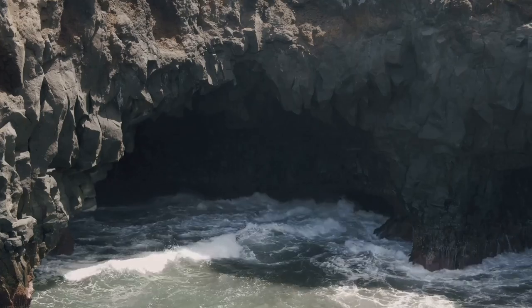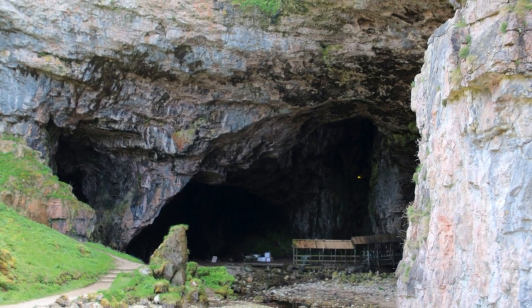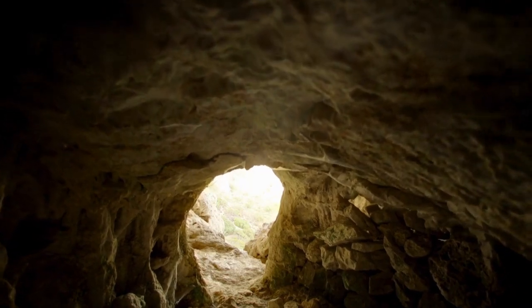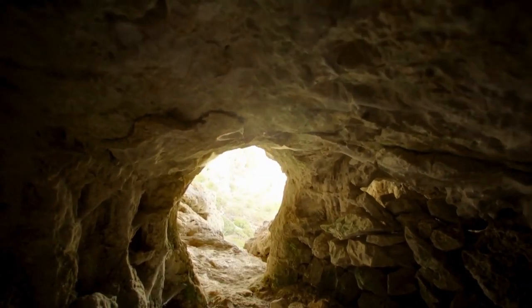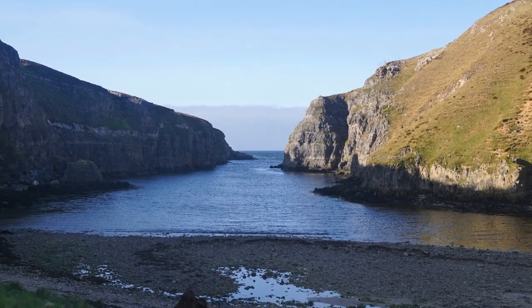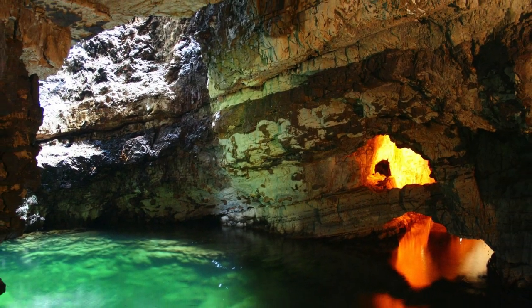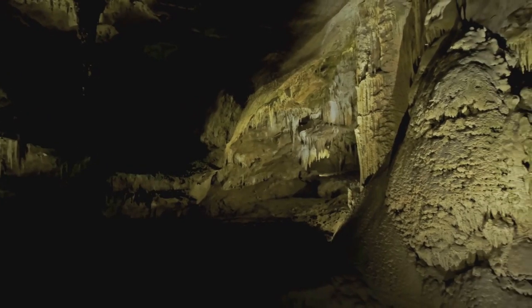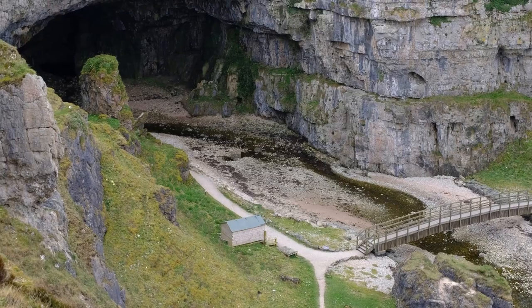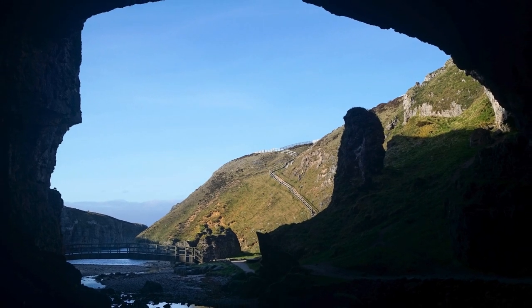Next up, we delve into the depths of Smoo Cave — and no, it's not a new smoothie brand. Situated on the rugged coastline of Sutherland in the Scottish Highlands, Smoo Cave boasts a grand limestone entrance that could easily swallow a whole herd of Highland cows, if they were adventurous enough to try caving. This natural marvel was formed over countless centuries by the relentless action of both sea and fresh water. Legend has it that the cave was once the eerie abode of a mythical beast, while another tale whispers of a highwayman using the cave as a hideout. So whether you're a geology buff, a history fanatic or just plain curious, Smoo Cave is a must-visit — the only place where the underworld meets fairy tale.